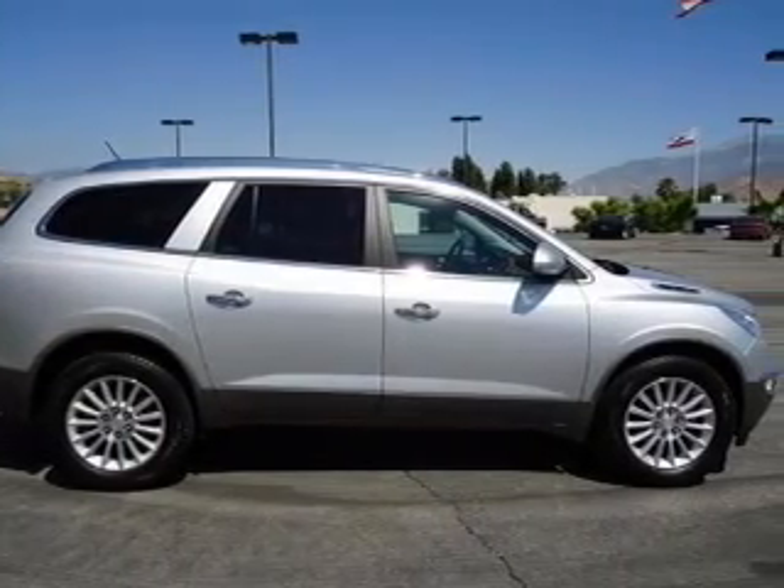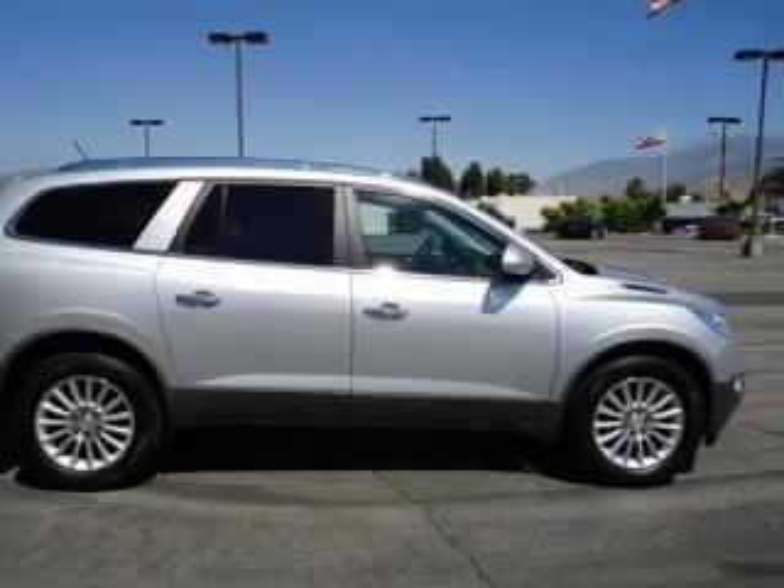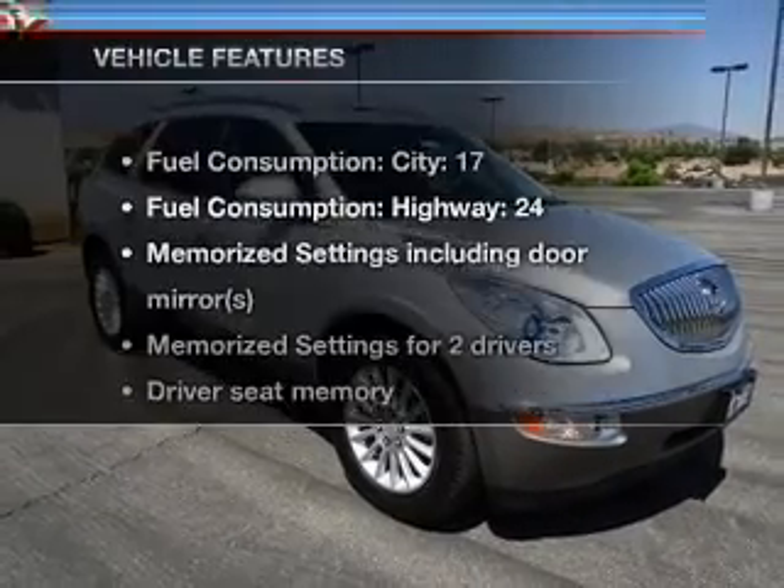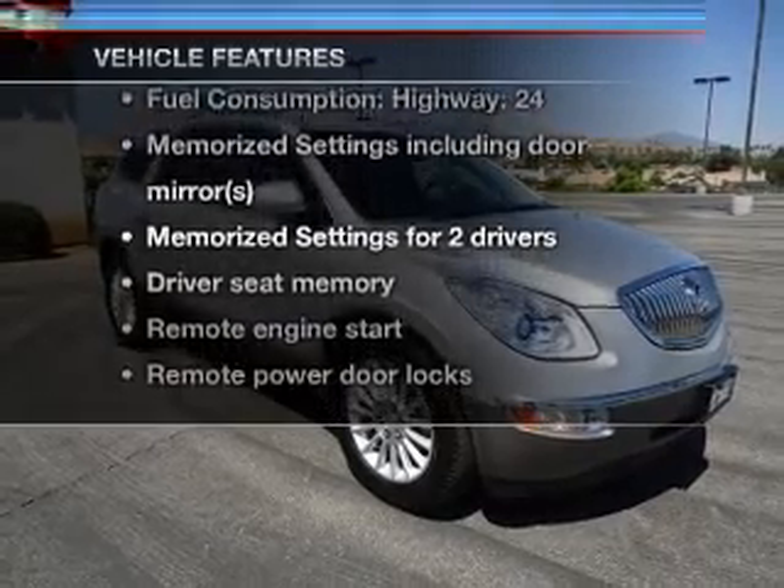The anti-lock braking system will keep you safe on the road. Heated seats come for you on cold winter days. Pamper yourself with memory settings. Plus, enjoy these notable features that are included in this vehicle.